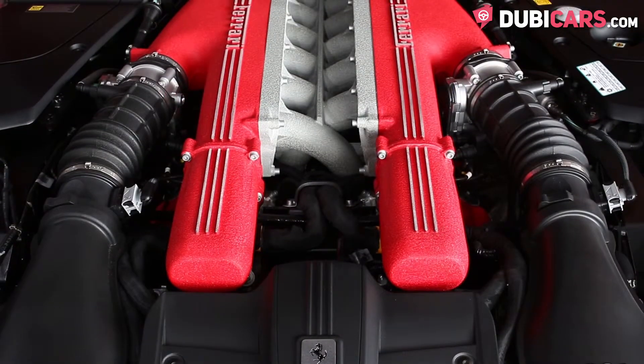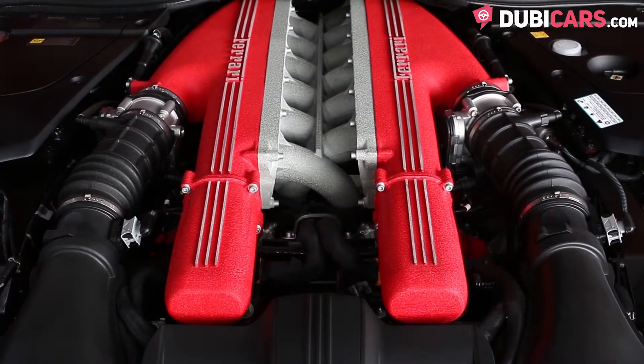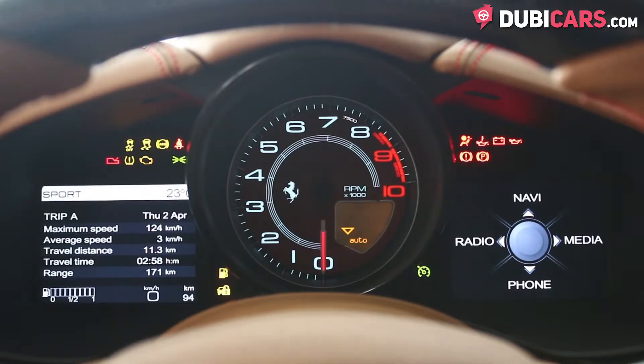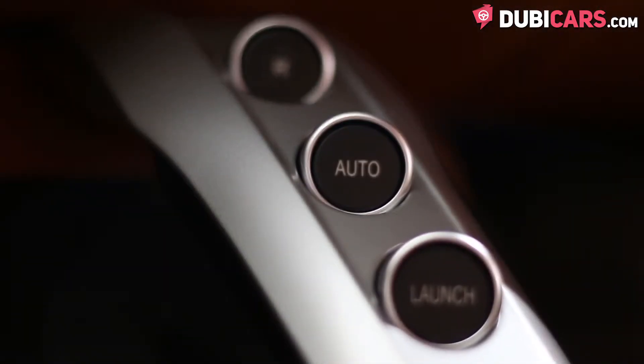It has a 12-cylinder 6.3-litre petrol engine which produces 740 horsepower and can do 0-100 in 3.1 seconds. The Ferrari F12 Berlinetta can reach speeds of over 335 kilometres an hour.